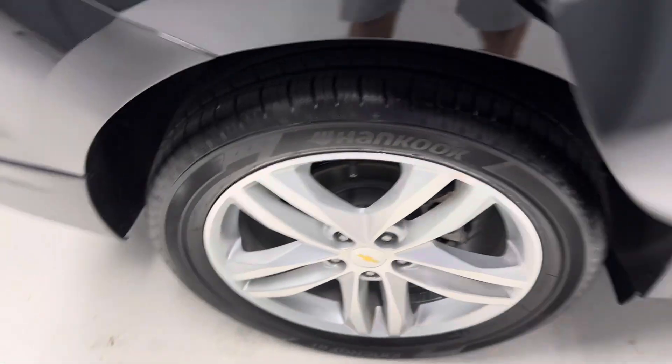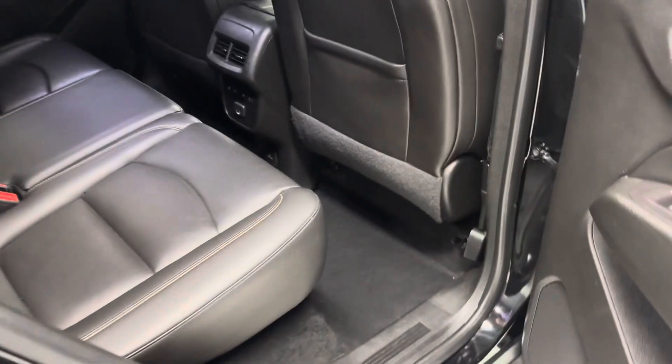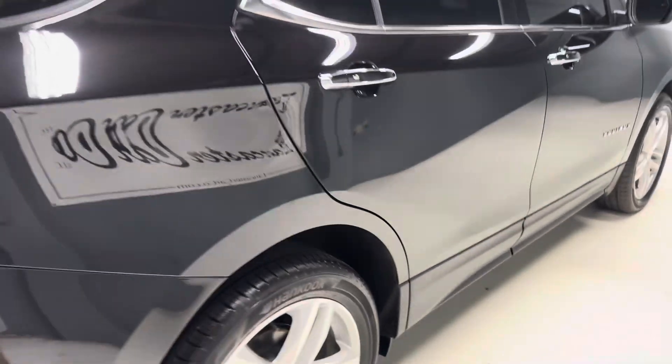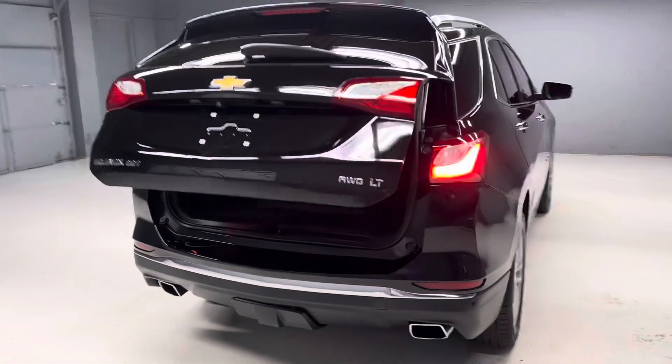Really nice clean unit here. All-wheel drive, remote start, backup camera, very clean car. Got the power tailgate, parking assist, and towing hitch as well.